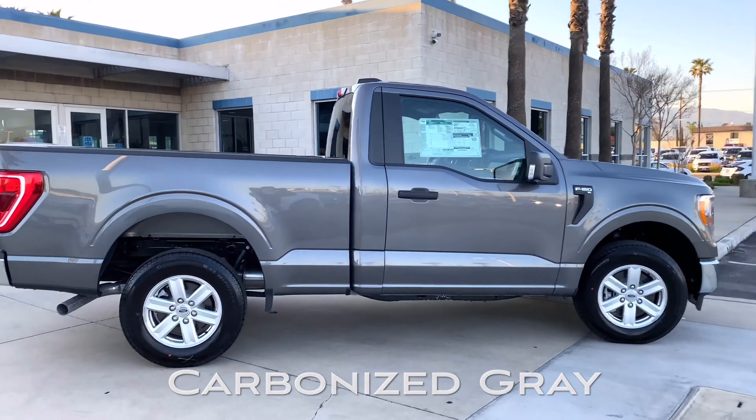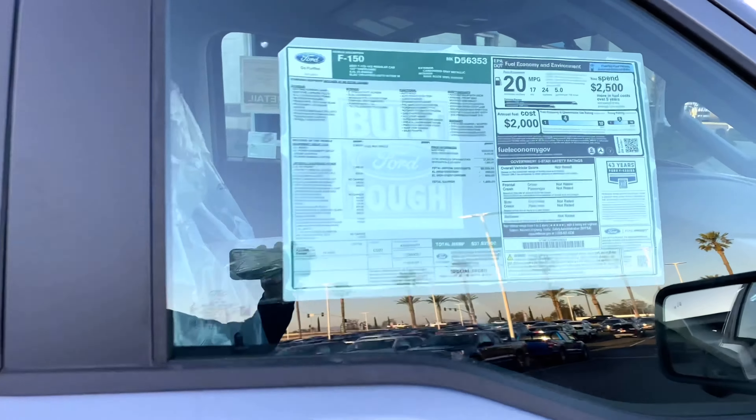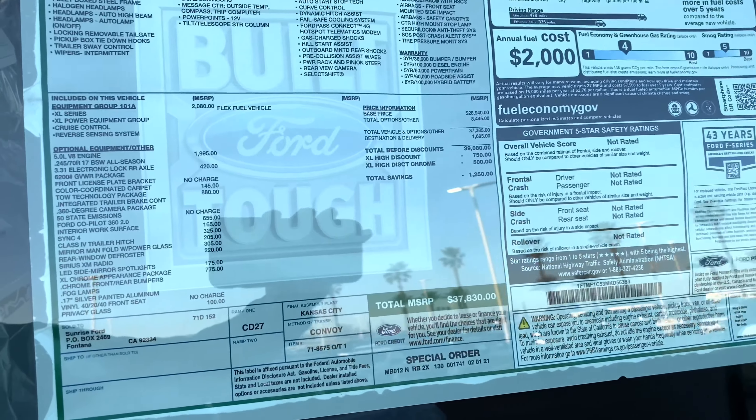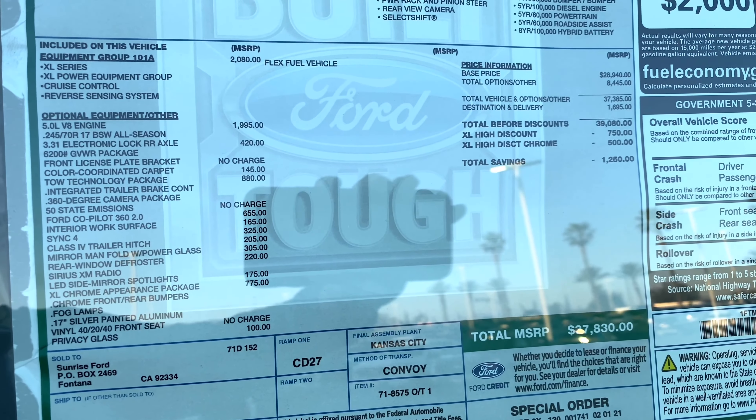Clean looking truck. Here's the window sticker — this one is $37,830 sticker price. Feel free to pause the video and check out all the options that it has.